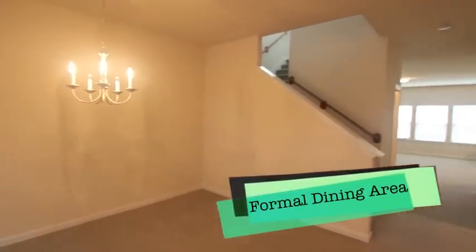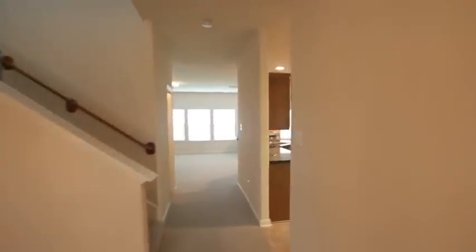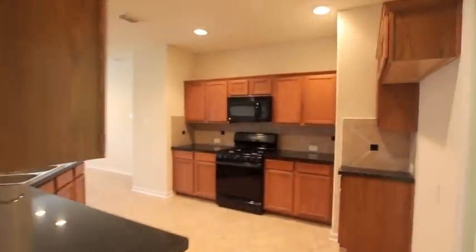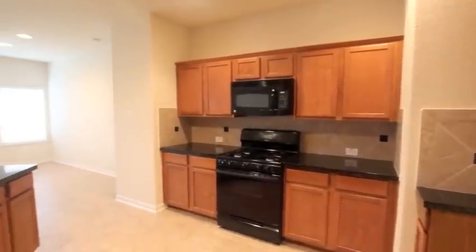Welcome inside. Now as soon as you walk in, you've got the formal dining area. It does have a tiled entry right when you open up the door. Let's take a look at this kitchen — love the space, love the granite countertops. It's got tiled backsplash with granite accent inserts there.